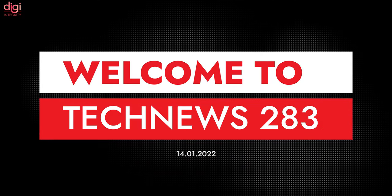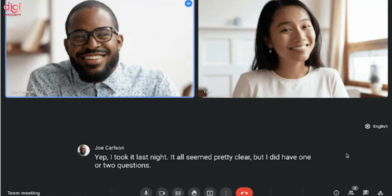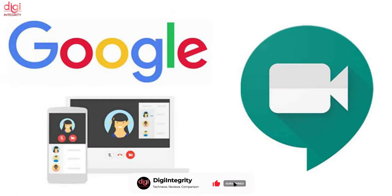Hello everyone, this is Rayvans from Digiintegrity. Welcome to TechNews episode 283. Google Meet is testing a live translation feature for web and mobile. Google Workspace users can test the live caption feature in beta. This feature could be useful for meetings and training programs with globally distributed teams.